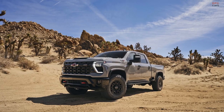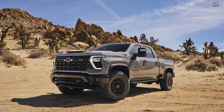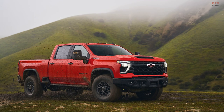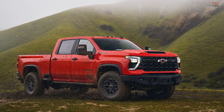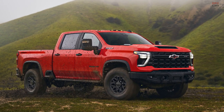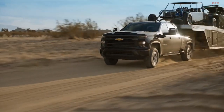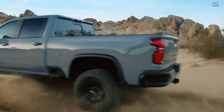Offered exclusively for the 2500 crew cab variant of the Silverado HD, both the ZR2 and the Bison edition come with a standard 6.6-liter V8 gasoline engine, boasting 401 horsepower at 5,200 RPM and 464 pound-foot of torque at 4,000 RPM.